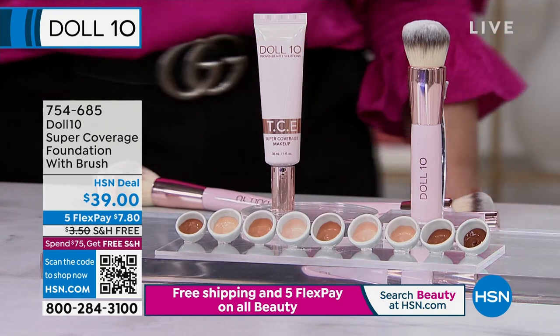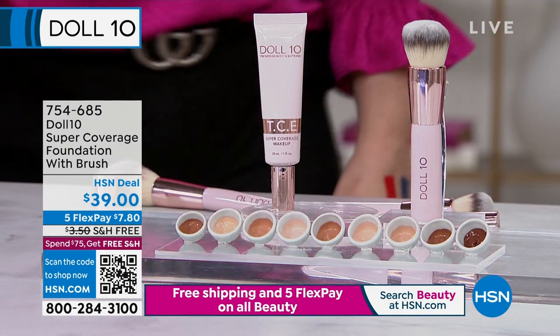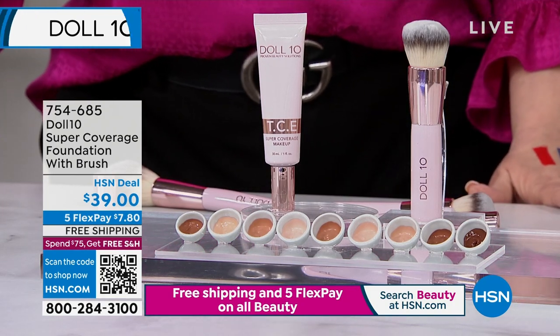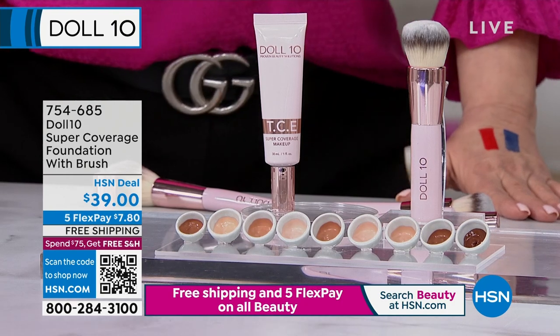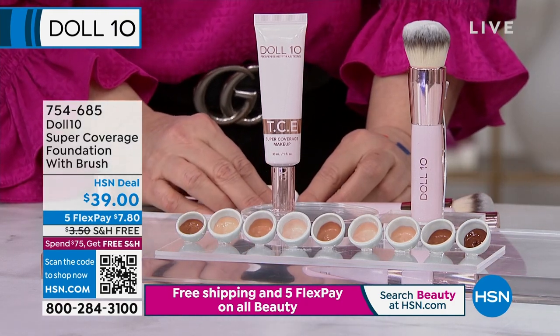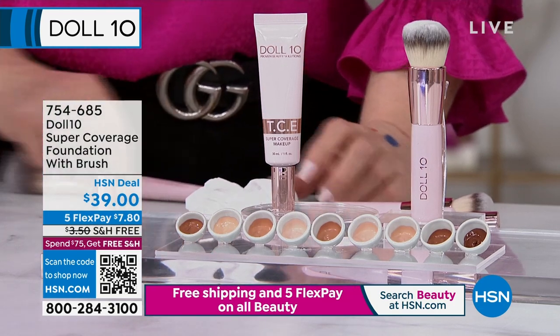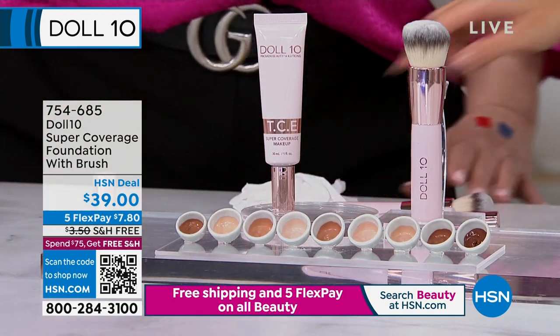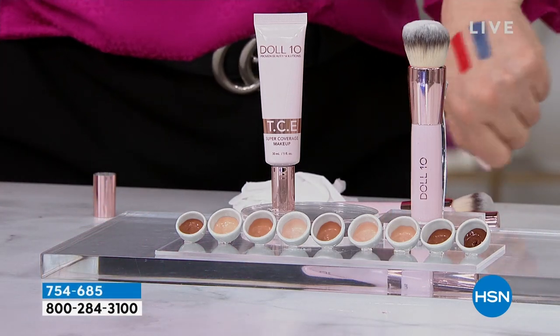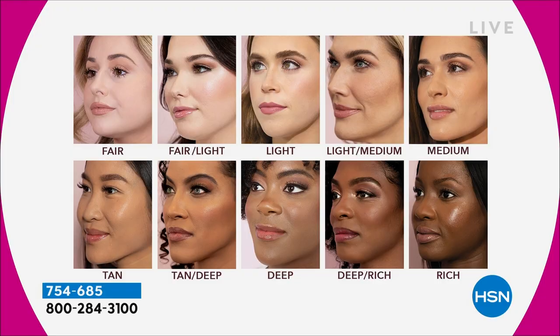If you struggle with pores, uneven skin tone, lines and wrinkles, redness, circles — whatever it is with your skin — you have got to give this a try. Because a little drop gives you this beautiful, concentrated coverage. You're going to die when you see our before and afters — we're going to cover up marks, discoloration, all of it. And all the shades are in stock. Let's show everybody the shades.